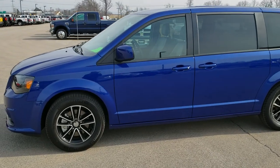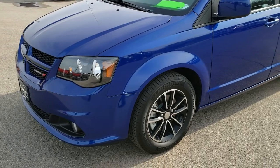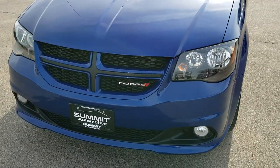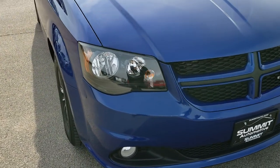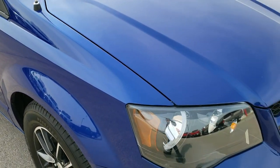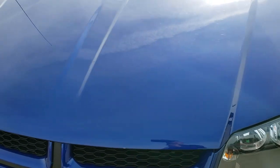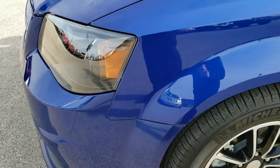This is stock number 10079. We are here at Summit Automotive in Fond du Lac, Wisconsin, your new and used minivan headquarters. Today we are checking out this super clean 2018 Dodge Grand Caravan GT. This vehicle has the 3.6 liter Pentastar V6 motor. From this HD video you will be able to tell just how clean this van is all the way around, inside and out.